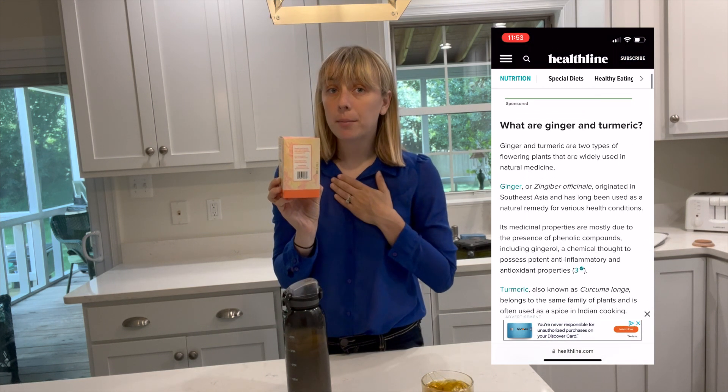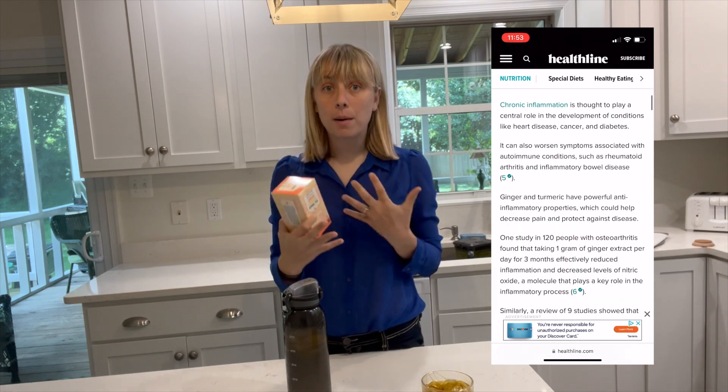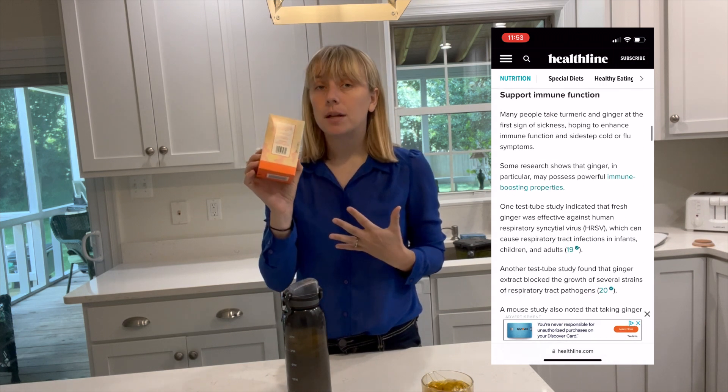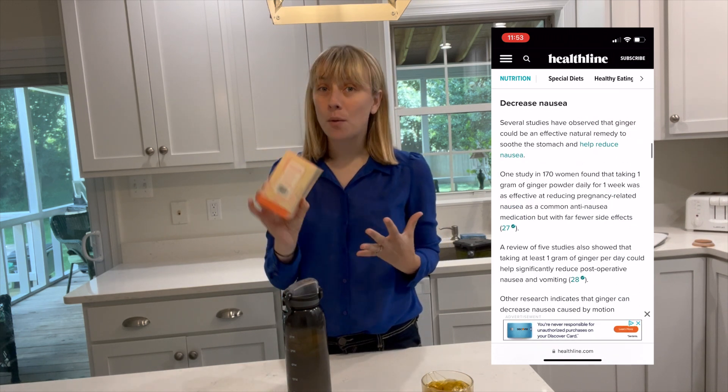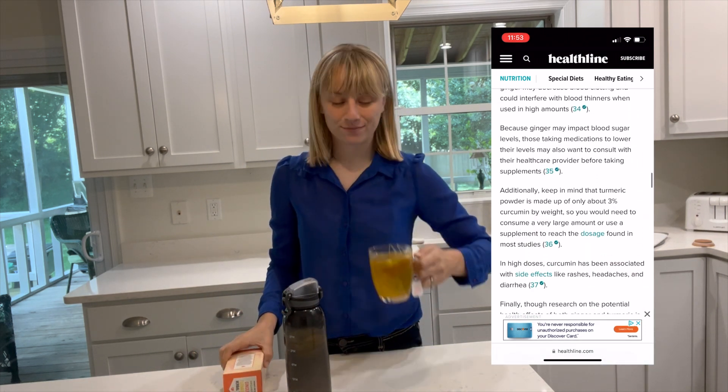This tea also has organic black pepper in it, which helps activate the curcumin, giving it properties for anti-inflammation, relieving pain, stress, anxiety, and helping prevent cancer. We love this tea. The box is organic ginger and turmeric herbal tea — it's cheaper at Trader Joe's than Walmart, about $2.50. I usually use two tea bags to give extra flavor and intensity, and I love having it throughout the day.